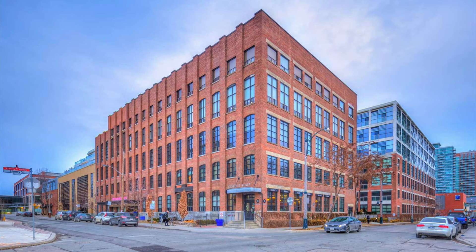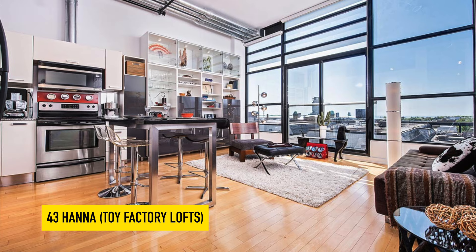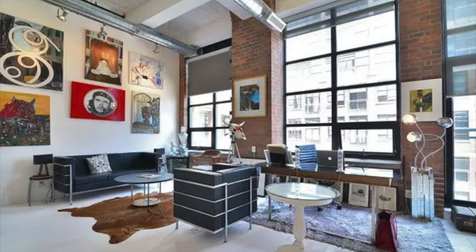Staying on the trend with buildings with the name Factory in them, the Toy Factory Lofts is next on the list. It's located at 43 Hanna in Liberty Village. Liberty Village is surrounded by all these brand new or within-the-last-10-years condos, and then you've got this awesome conversion loft at Toy Factory. It was originally converted about 12 years ago. There are just over 200 units, and compared to the area, the maintenance fees are actually extremely low — it's one of the only buildings I've ever heard of where a few years ago the maintenance fees actually went down. It's a well-managed building, and you've got some good quality sized units: one bedrooms at 850 square feet, which you're just not going to find in newer buildings.